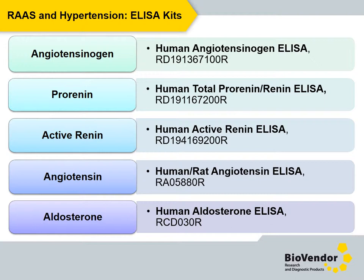Among the most sold products, in general, are the renin and aldosterone assays. However, with regard to higher concentrations in circulation and stability, prorenin could be an appropriate addition to the mentioned kits.